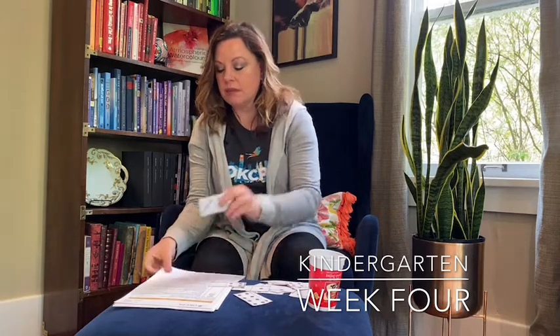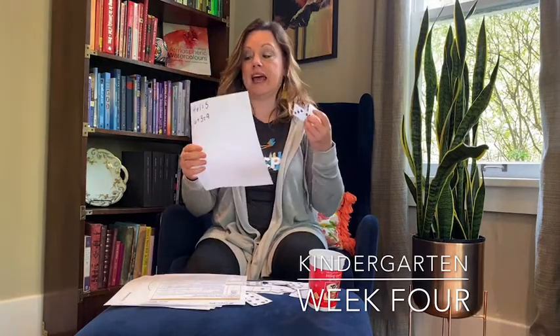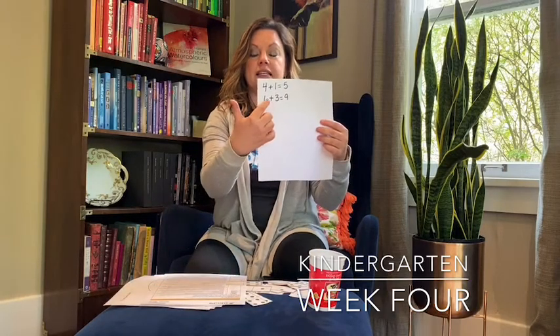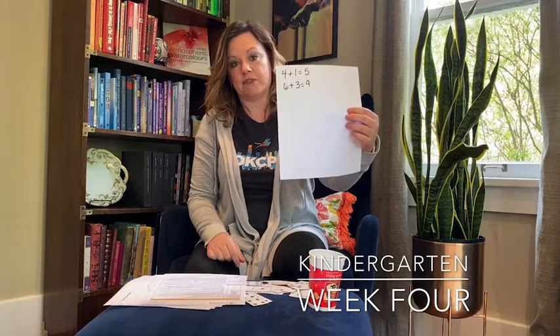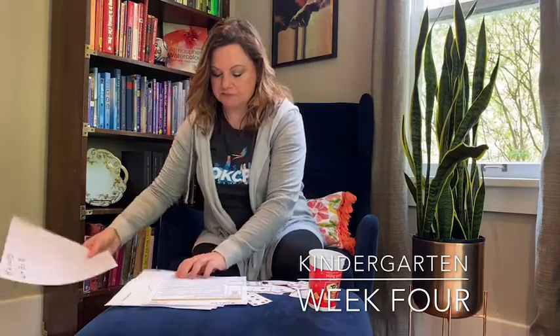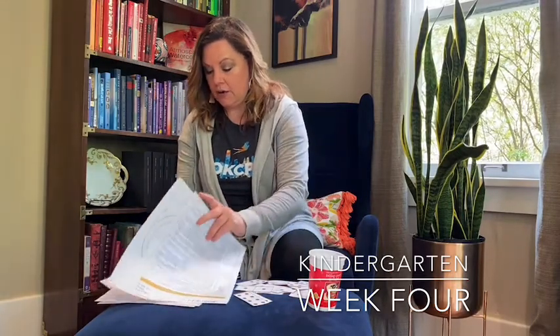Another thing they're asking — which I think is great — is to take these dominoes and have them make equations. So not only is six and three equal nine, but when you write it down it is six plus three equals nine. Getting them ready for this will be a great intro for first-grade math, and there are even more games on there for that.